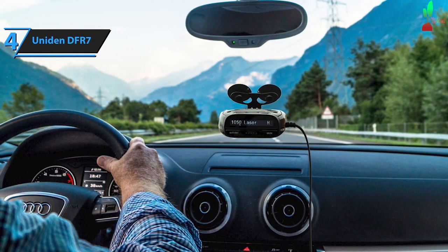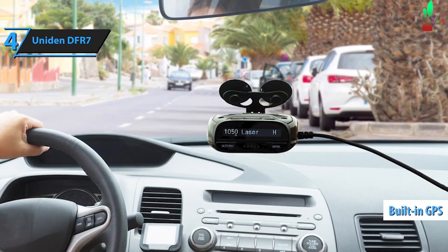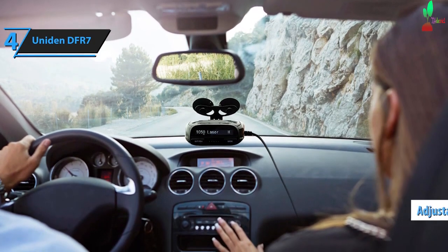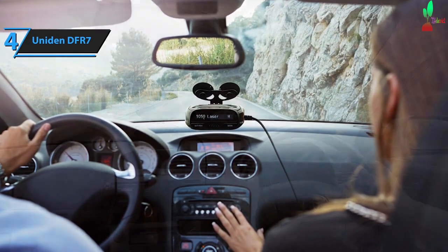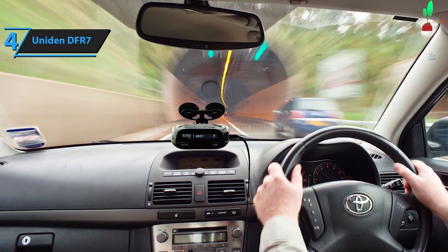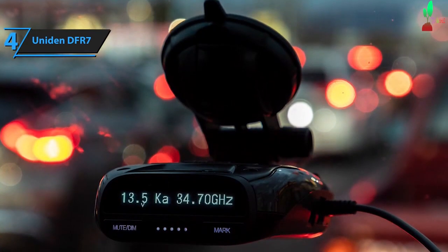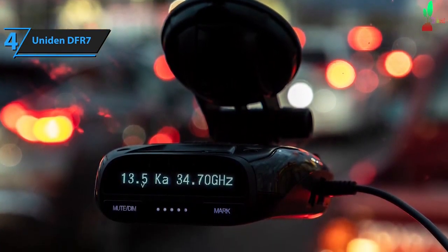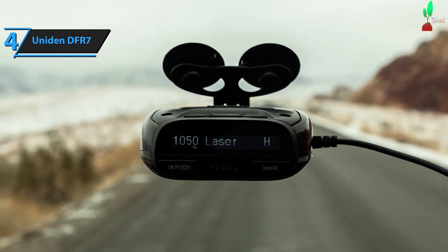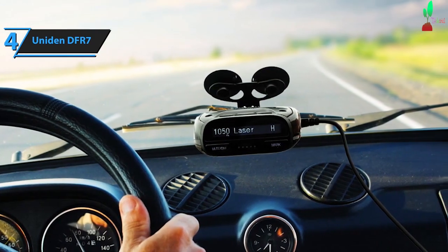For its price range, the Uniden DFR-7 provides significant value. Although it lacks some of the more advanced features found in pricier models, it covers all the essentials. The built-in GPS and location lock features effectively filter out non-threatening false alert triggers. The adjustable band sensitivity allows greater control over what triggers the detector, while narrowband filters help minimize K and KA band false alarms. The Uniden DFR-7 stands out in the budget-friendly category by offering a robust feature set at an unbeatable price. From its various modes to its integrated GPS, it includes many crucial features you'll need on the road. It strikes a balance between affordability and utility by focusing on the most critical features. Despite its affordability, the DFR-7 incorporates a built-in GPS — vital for functionality like speed and red light camera detection, location lock, and user tags. Location lock and user tags are essential tools for reducing false alerts.